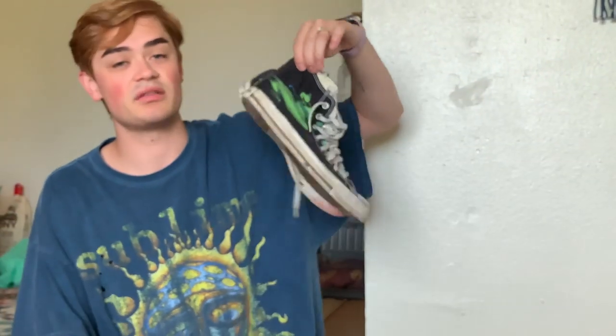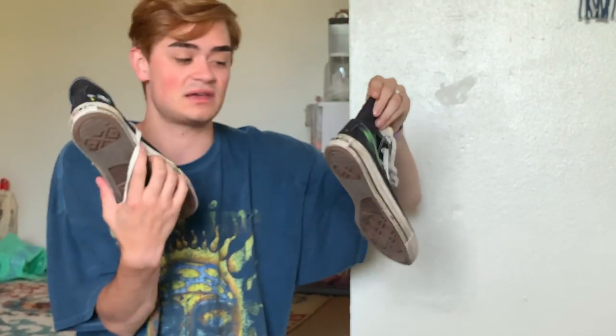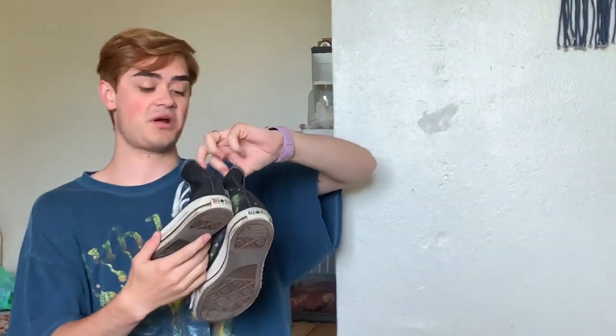My bum Converse, as I call them. I've had these for years as well — I paint in these, hence why they're covered in stuff. I wear them a lot in art classes when I don't really feel like messing up a nice pair of shoes.